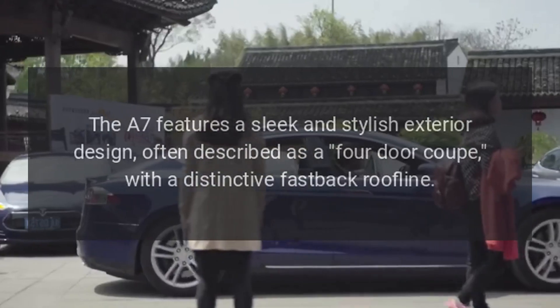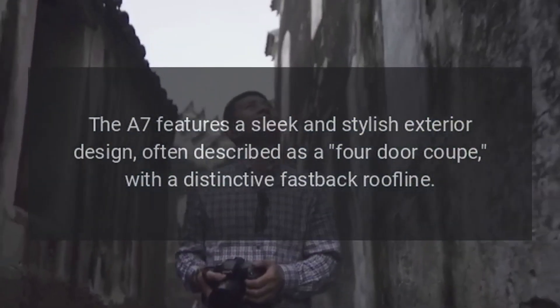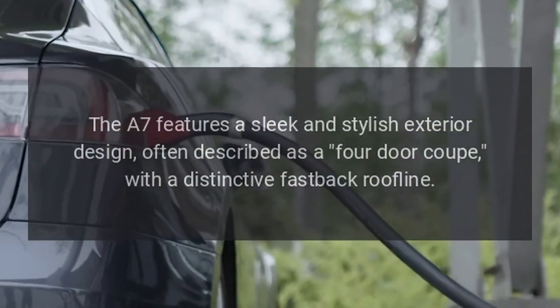Exterior Design: The A7 features a sleek and stylish exterior design, often described as a four-door coupe, with a distinctive fastback roofline.